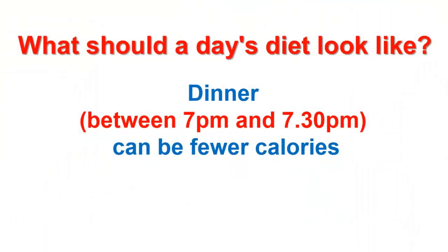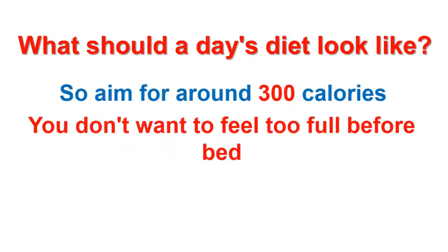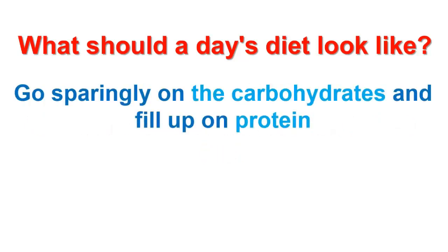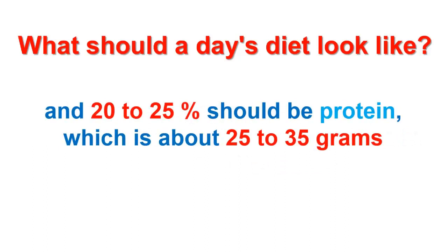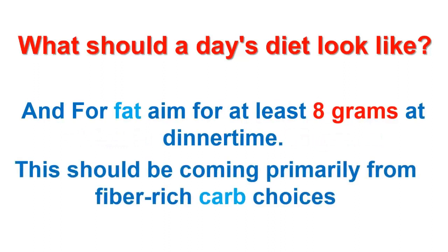Dinner, between 7 and 7:30pm, can be fewer calories, so aim for about 300 calories. You don't want to feel too full before bed, so go sparingly on the carbohydrates and fill up on protein, especially that found in chicken, which aids sleep, and vegetables. 45 to 55% of your dinner calories should be devoted to carbs, which is about 50 to 75 grams, and 20 to 25% should be protein, which is about 25 to 35 grams. For fat, aim for at least 8 grams at dinner time.